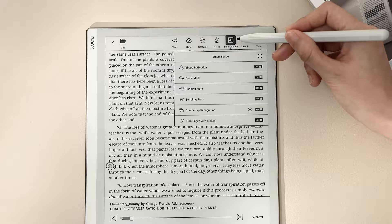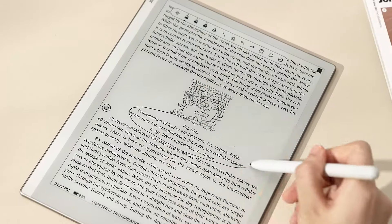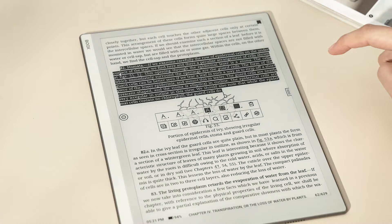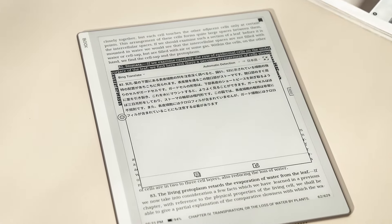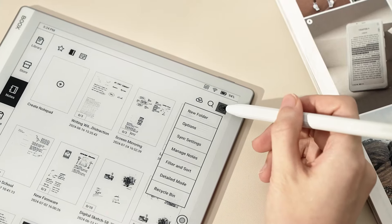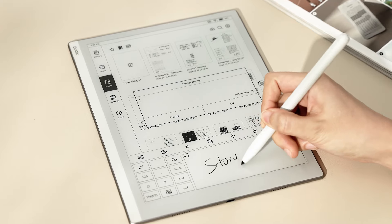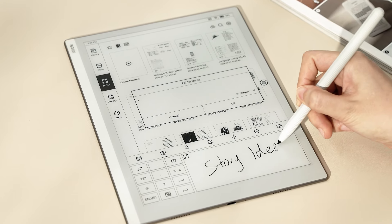Features in our useful toolkit, such as CircleMark and Translator, make your reading joyful and effective. Within the Notes app, you can use folders to categorize your research notes, new story ideas, and writing exercises.